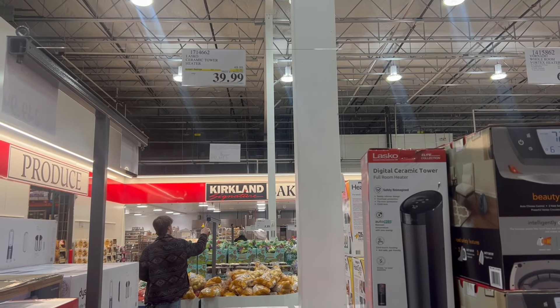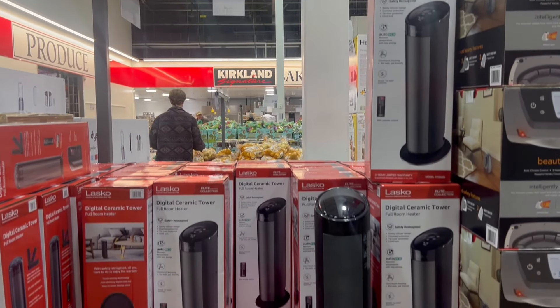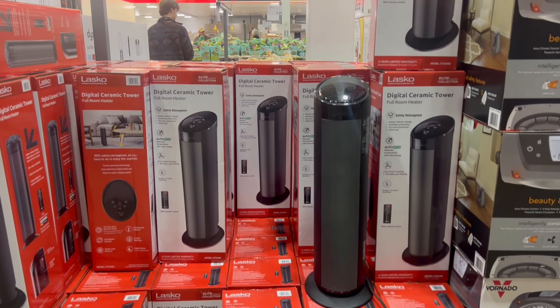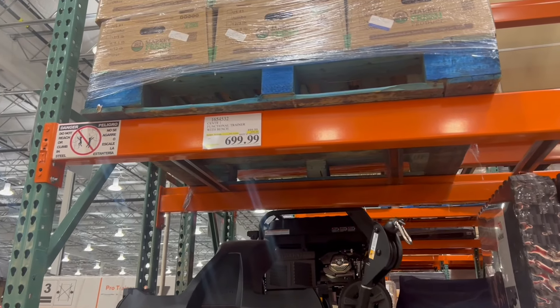With the weather getting colder, you can grab one of these tower heaters for $39, down a little bit. These are great — we have a couple of these in our house just for when it gets really cold and just in case.